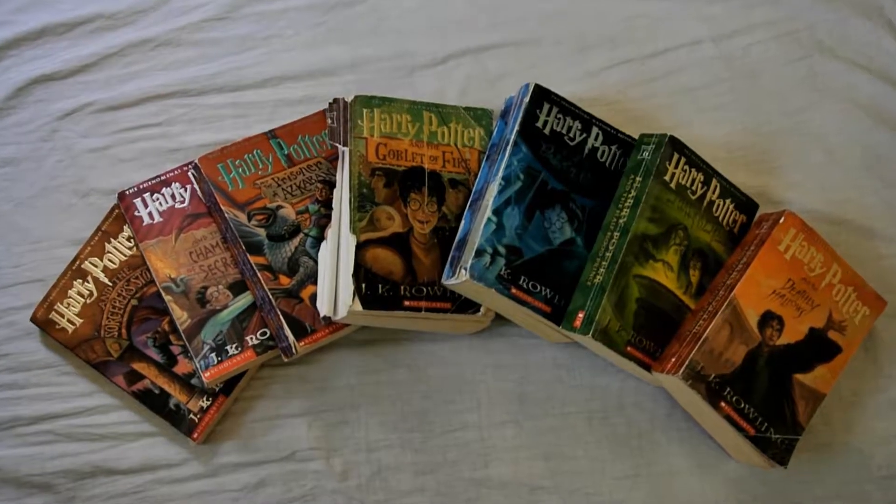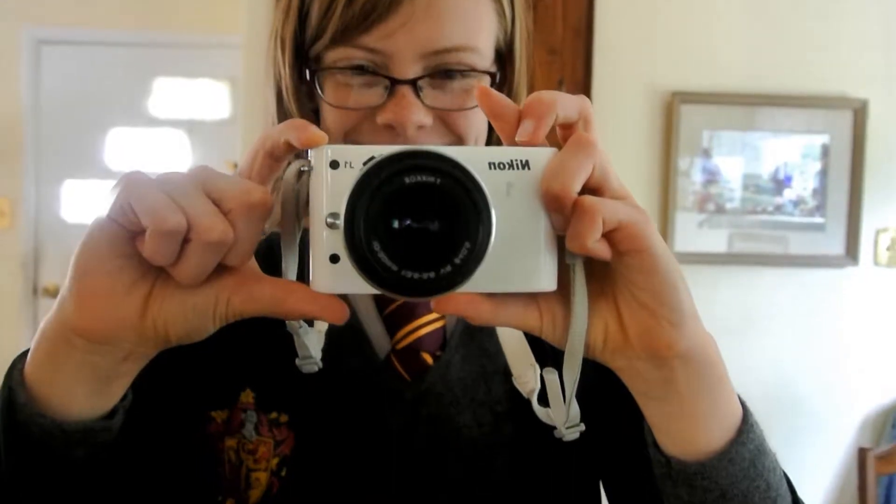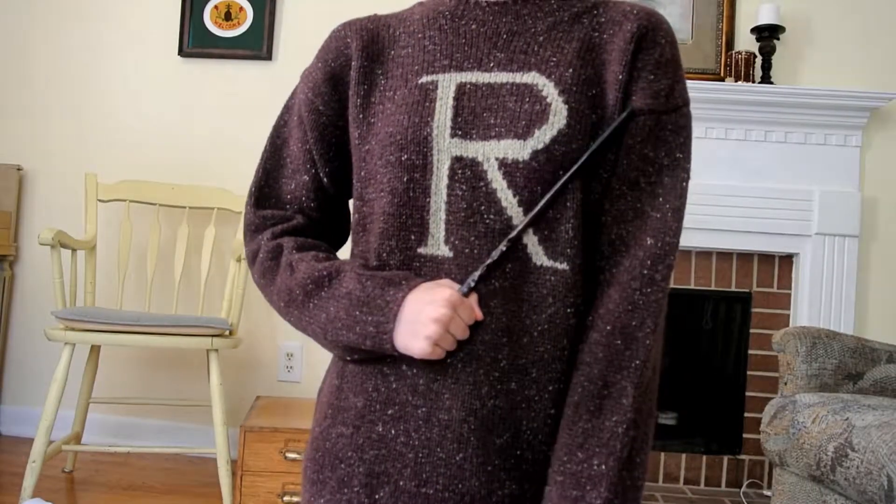It is no secret that I am a huge Harry Potter fan and have acquired lots of merch over the last seven years. Today I will be sharing them with you, starting with my book collection.